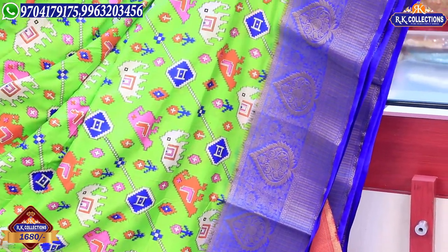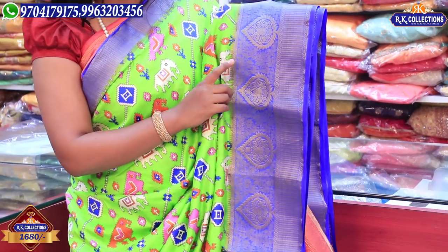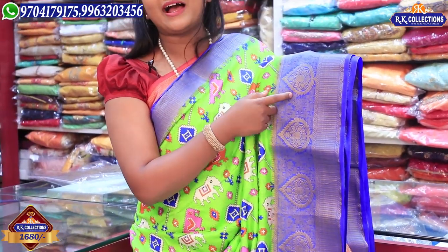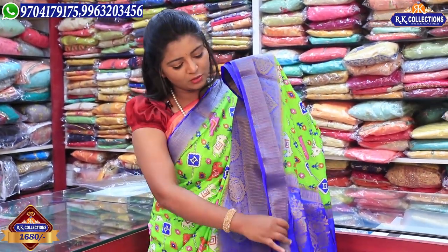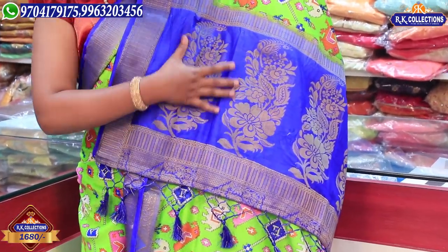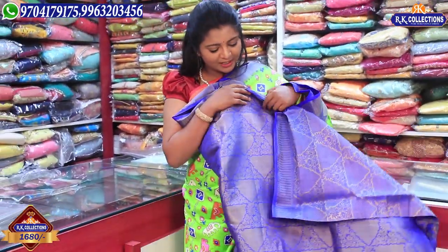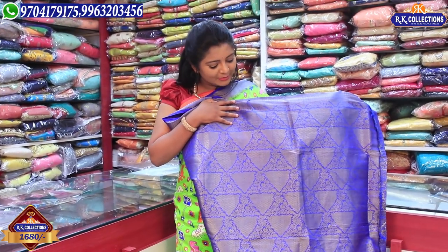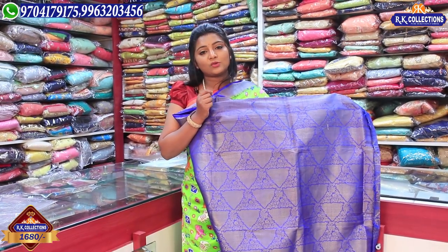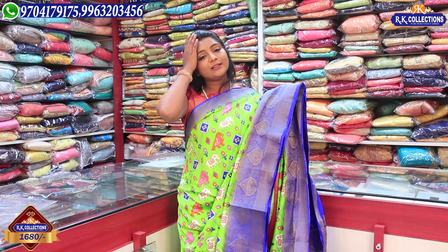We will highlight the contrast blue color combination with nice and neat finishing work. We will take a half meter fall for this saree. We will also take a blouse in blue color combination — a grand and 20 blouse, and a pattern blouse for this saree.